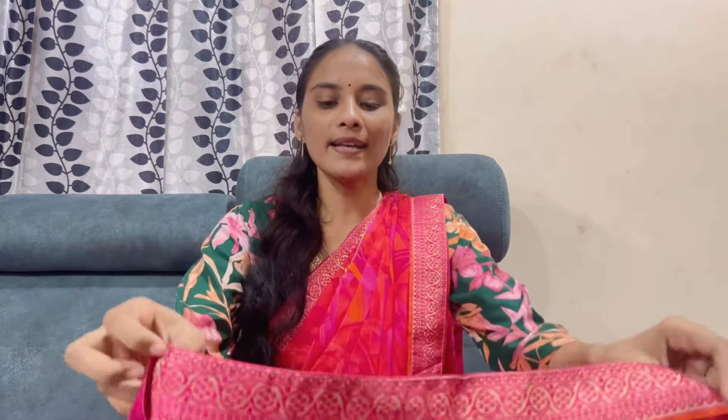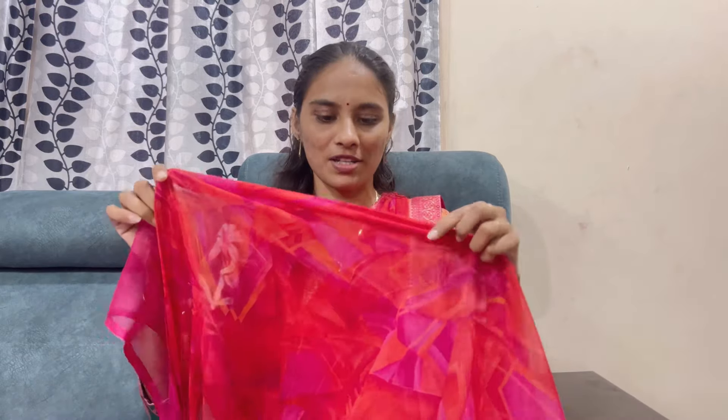First, I will show you the USHA SARI. This is a daily wear sari, made from Amazon. It has a lot of bond and a lot of lace border. It has a pink and orange combination. This combination is also a highlight combination.